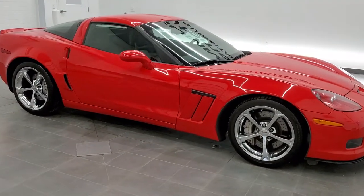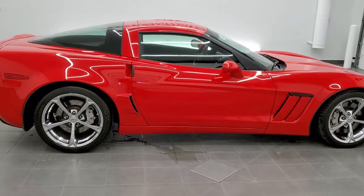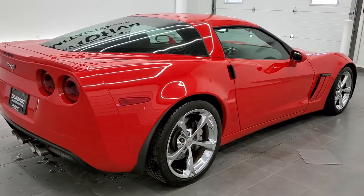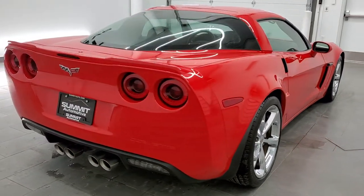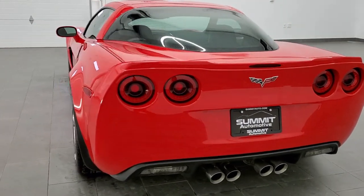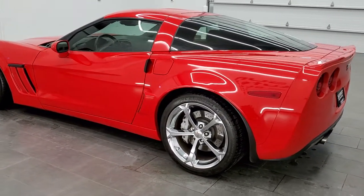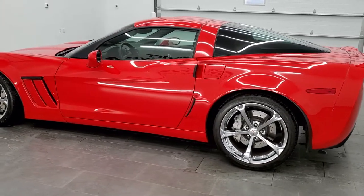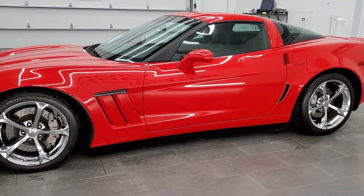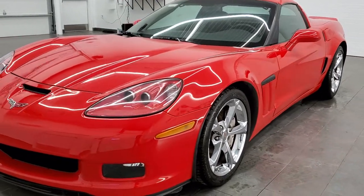This is stock number 11464Z. We are here at Summit Automotive in Fond du Lac, Wisconsin, your new and used sports car headquarters. Today we are checking out this ultra clean 2013 Chevy Corvette Grand Sport LT1. This vehicle has the 6.2 liter LS3 V8 motor which pumps out 430 horsepower. All of our used vehicles go through a 130-point inspection process, get a fresh oil and filter change, and all the fluids get checked and topped off before being made available to our customers.